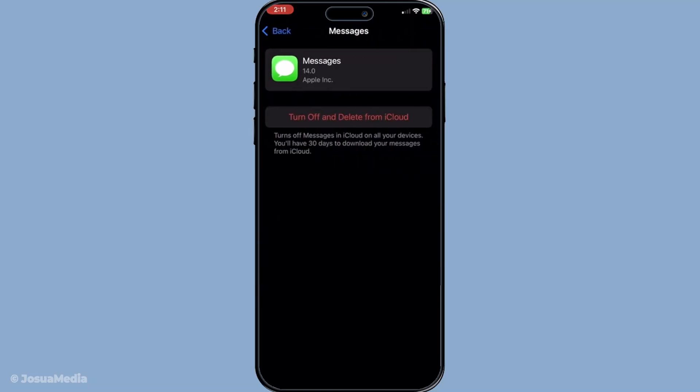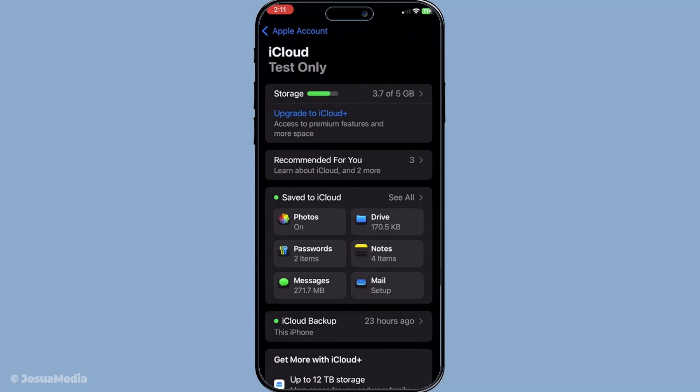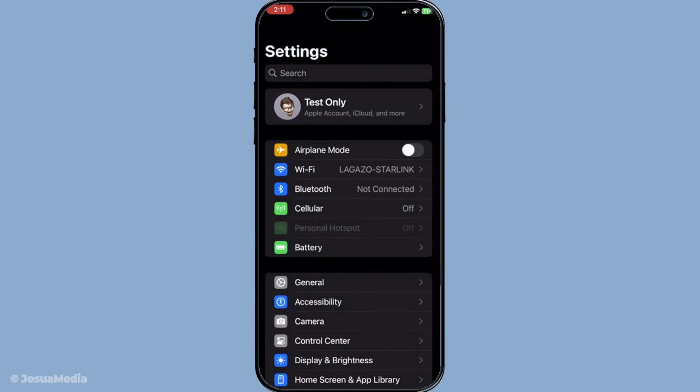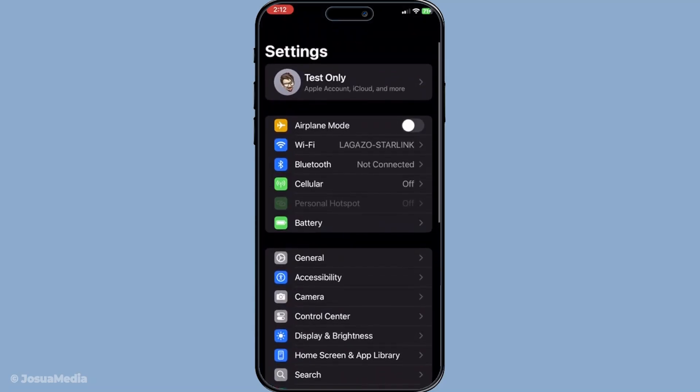Finally, if all else fails, resetting your network settings might do the trick. This is a more drastic measure but it will not delete any of your personal data — only your Wi-Fi networks and settings will be reset. Head to Settings, then General and scroll down to Transfer or Reset iPhone. From there, select Reset and then Reset Network Settings.